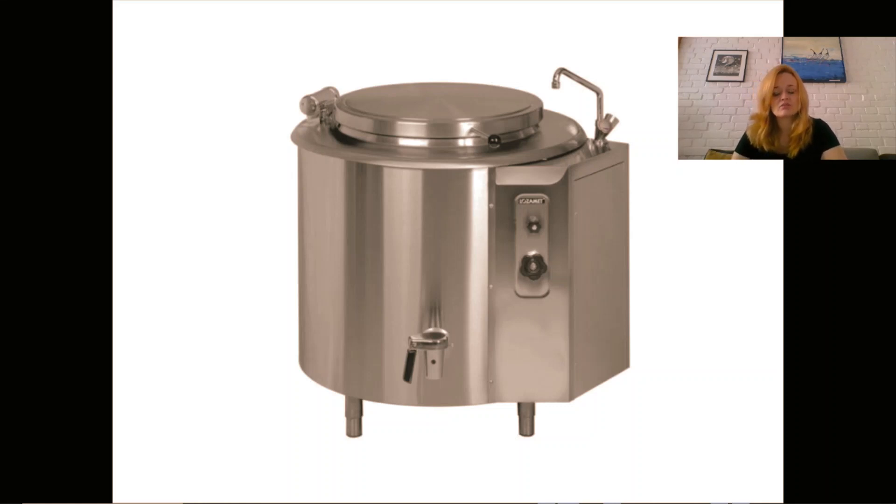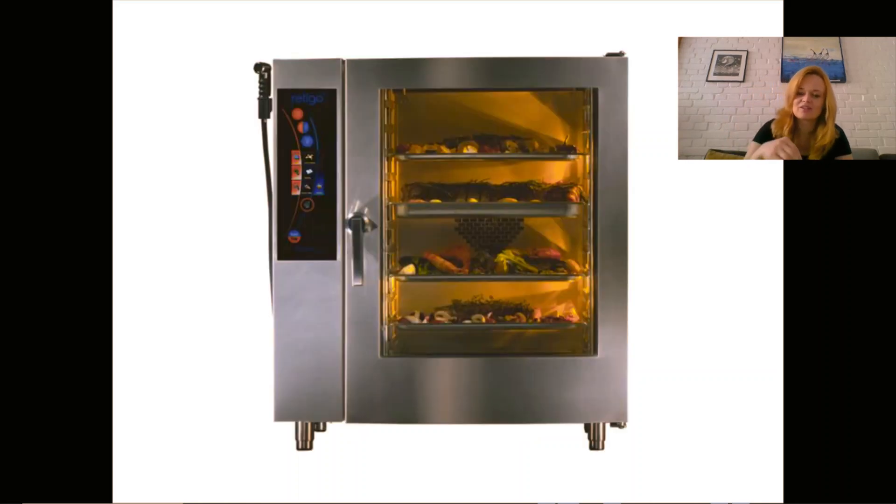You might wonder how to clean that large pot — you clean it on the spot. It cannot be taken out and cleaned elsewhere. There is a gutter around the kitchen that allows you to clean everything in place and keep the kitchen perfectly clean.